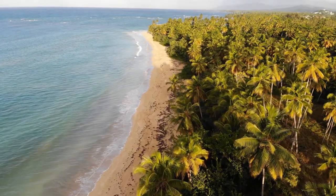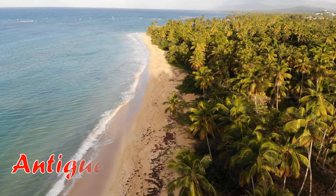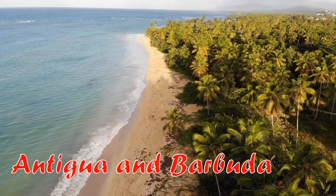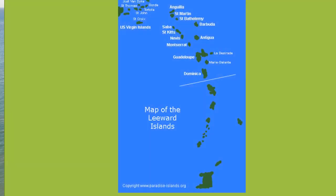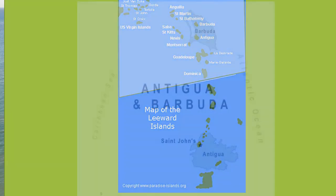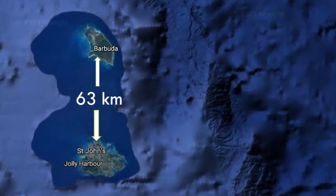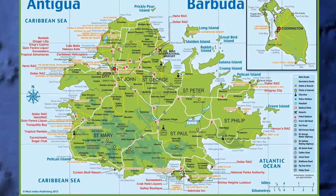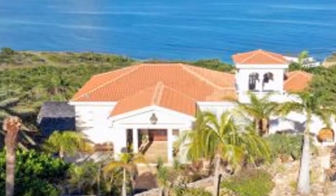We are going to explore another small state in the Caribbean today. Have you heard of Antigua and Barbuda? It is in the Lesser Antilles and part of the Leeward Islands. The country includes two bigger islands, Antigua and Barbuda. They are about 63 kilometers apart, and a few smaller islands. Some of these smaller islands are owned by clubs and wealthy individuals.